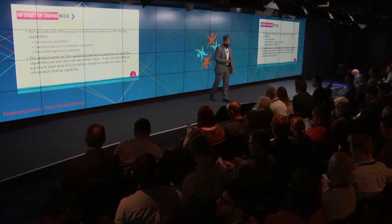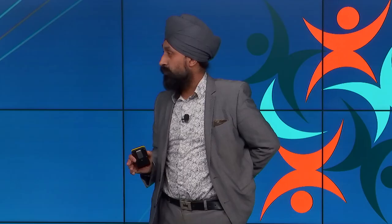Just in terms of a quick summary — hopefully that's quite a lot of content that we went through.